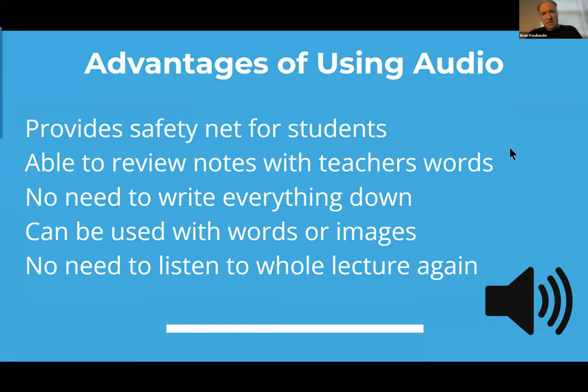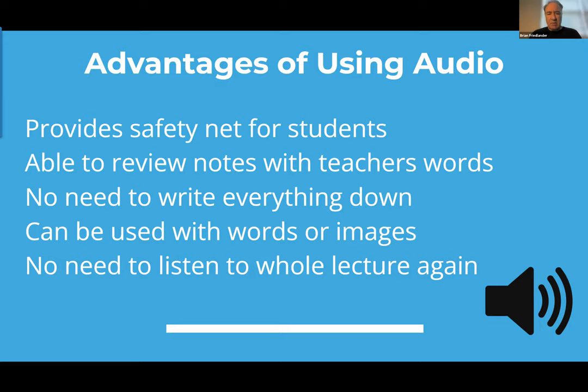Let's look at the advantages of using audio. It certainly provides a safety net for students who have trouble keeping up with handwriting. Students can review their notes alongside what the teacher was actually saying. There's no need to write down every word — you can write keywords and then go back and listen. These technologies can be used not only with words but with images, allowing students to review information they think they missed without having to replay the whole lecture.